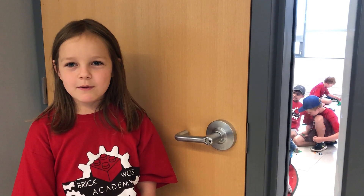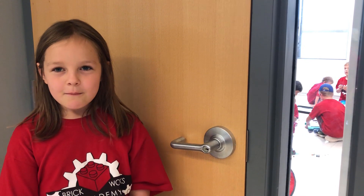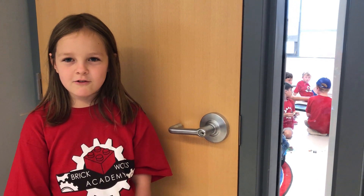Hello, my name is Daphne. I'm part of Junior Robotics Camp, and my favorite part is making the rockets.